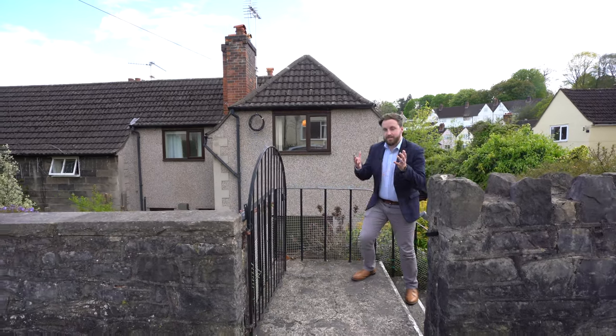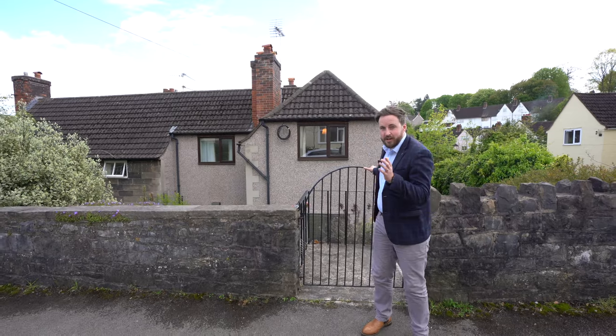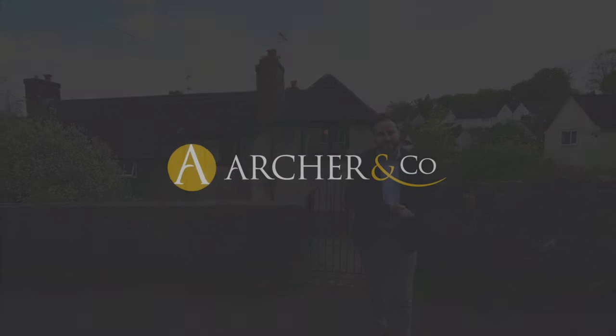So if you think this amazing three-bedroom home could be your next property, why not get in touch and arrange a viewing from one of the team.